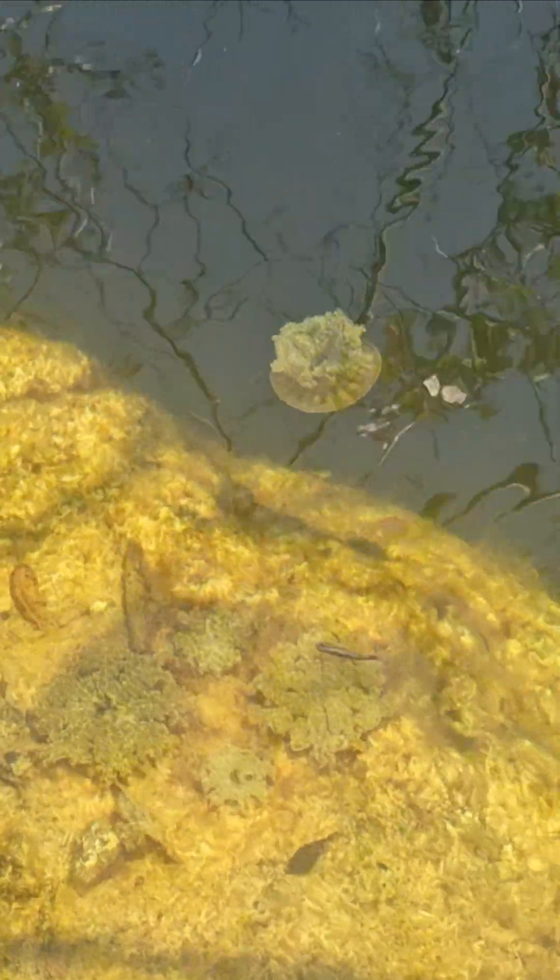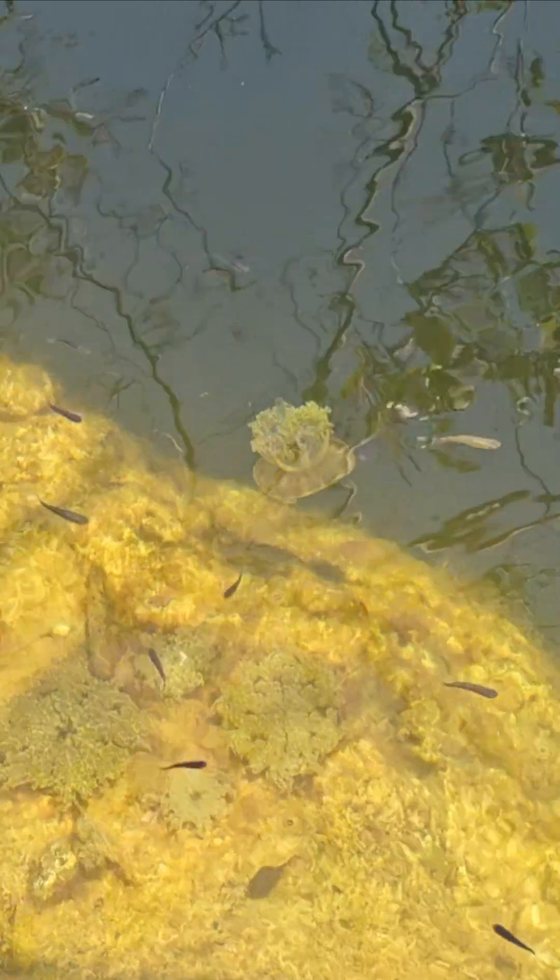It almost looks like a broccoli come to life. Oh, I think he's landing again. He's deciding. Decided not to land. He's moving on.